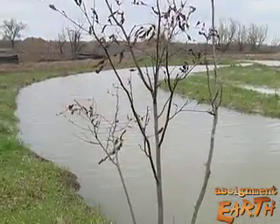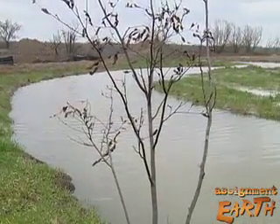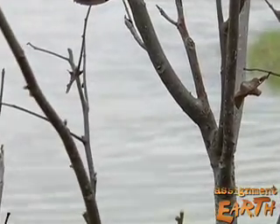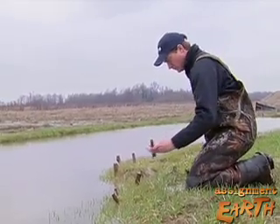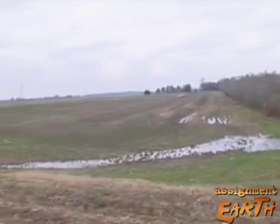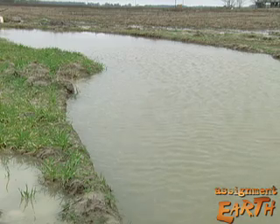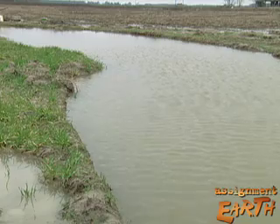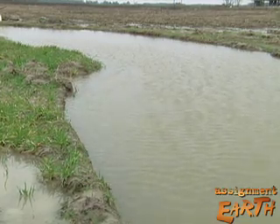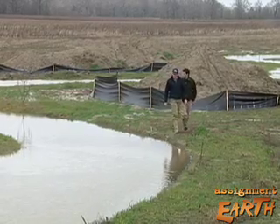This green ash sapling is the first of thousands of hardwood trees the Nature Conservancy will plant here. Maybe when my grandkids grow up, they can come here and look at what the forest used to look like. The Nature Conservancy has bought more than 15,000 acres of delta land and added most of it to the Cache River National Wildlife Refuge. Creating wildlife corridors between fragments of what was once a vast forest could mean that red wolves and panthers could one day live here again.